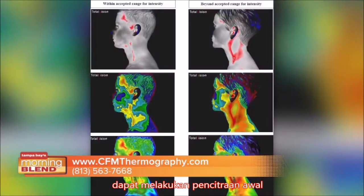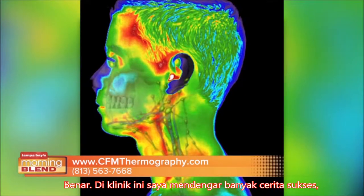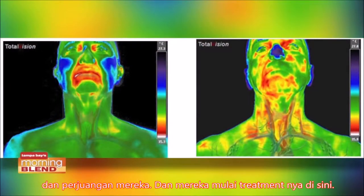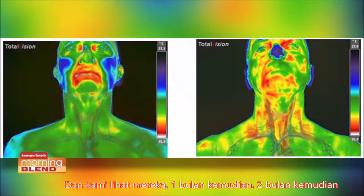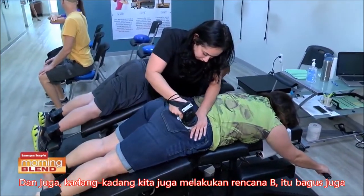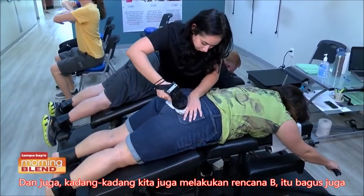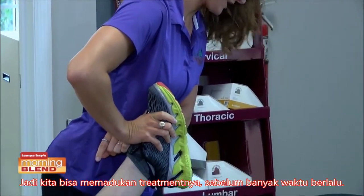That's what I was going to ask — you can get the initial imaging and then check back in and see if there's any difference. Right here at this clinic, I'm seeing so many success stories where we're imaging them, seeing their inflammation and their struggles, and then they start on treatment. We see them maybe a month later, two months later, and we can show them how the treatment they're doing is working. Sometimes we might have to go to Plan B, which is good too, so we can tweak the treatment before too much time passes.